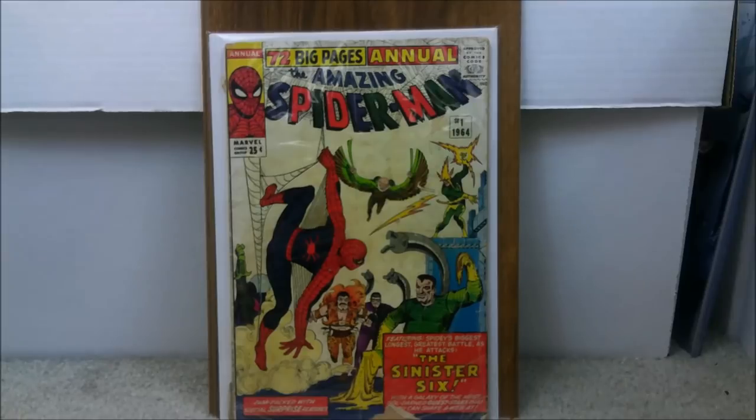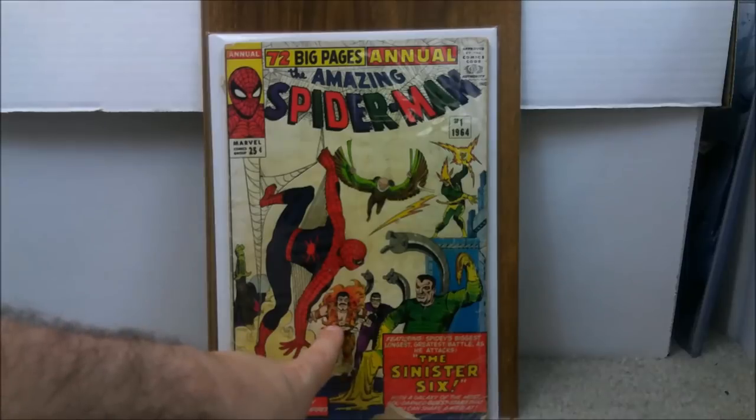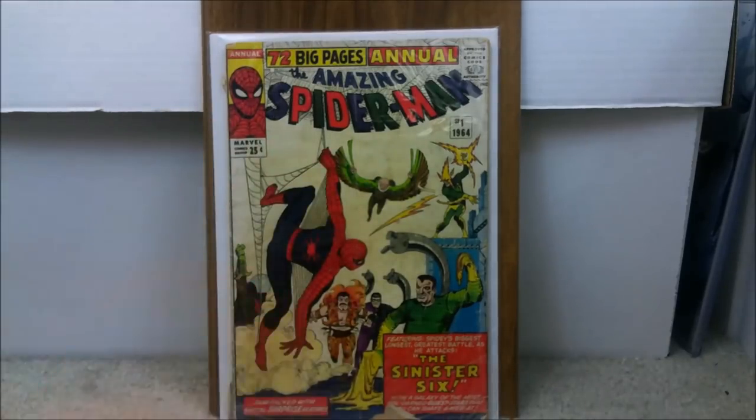Mysterio is going to be in the next Spider-Man, the Vulture has already been in a movie, and Kraven the Hunter is another one. You already see at least some of the Sinister Six being shown. They could switch characters — the Lizard could be one they switch in. We'll find out. This is an expensive book. I paid $60.88 at the time. You're definitely going to spend in the $200 range.